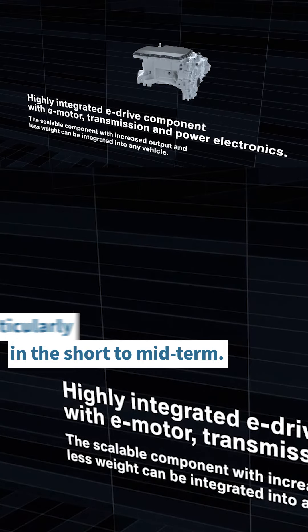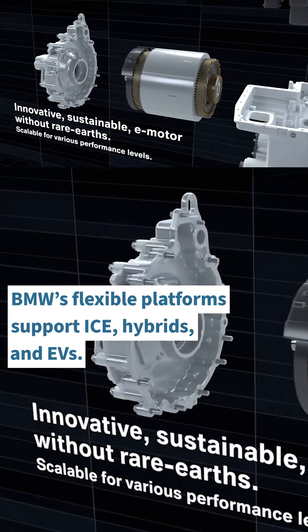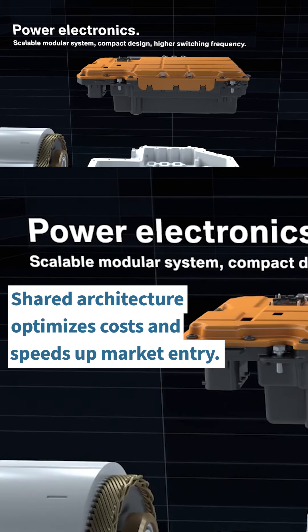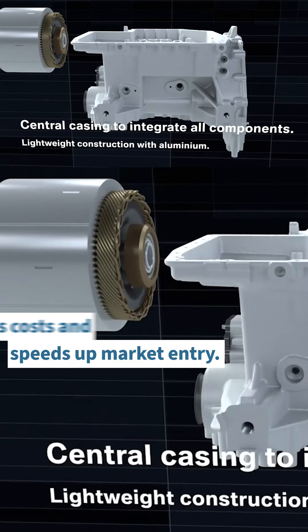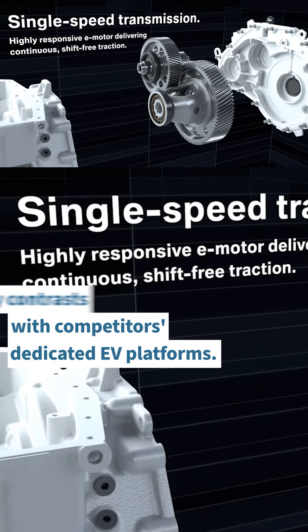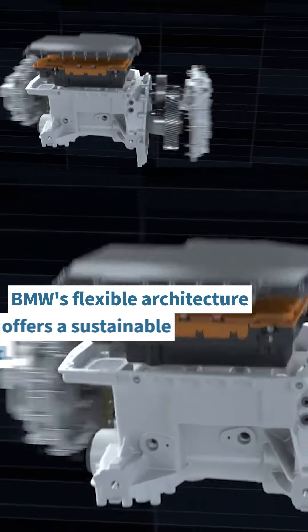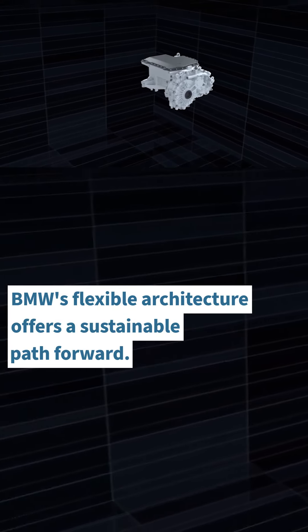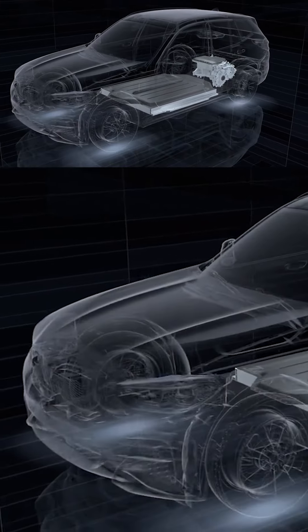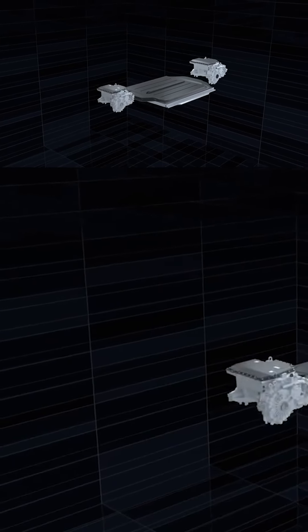Here are a few points to ponder: BMW's flexible platform supports ICE, hybrids, and EVs. Shared architecture optimizes cost and speeds up market entry. BMW's strategy contrasts with competitors' dedicated EV platforms. BMW's flexible architecture strategy offers a sustainable path forward amid uncertain EV market conditions, balancing innovation with cost efficiency.